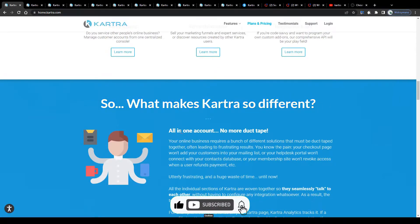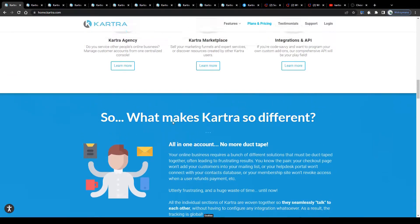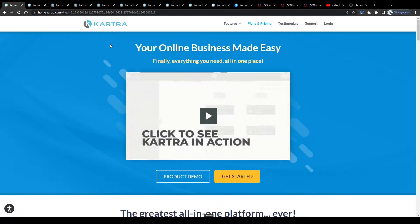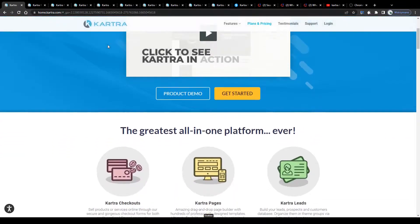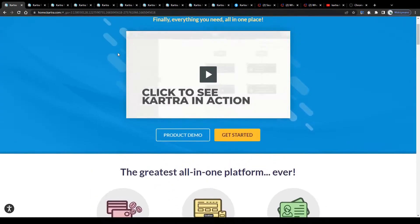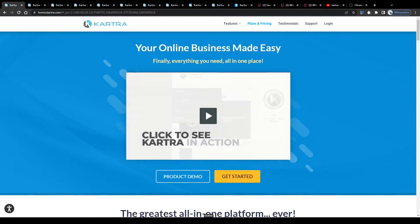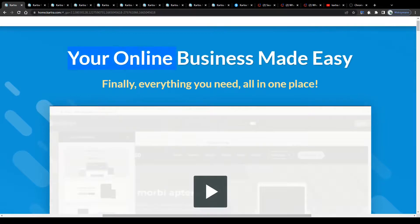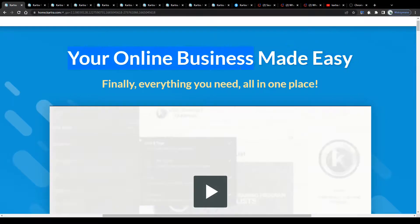So without further ado, let us jump into this. First off, let me outline in a few words what this website has been designed for. Kartra is a tool you can use for building and managing all kinds of websites, funnels and landing pages for your online business. Your online business made easy — finally, everything you need all in one place.